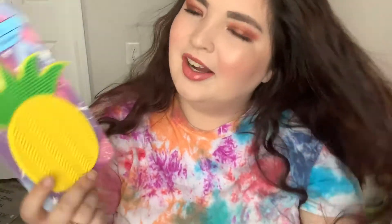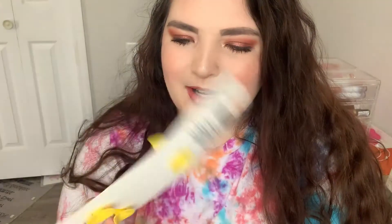I also got a watermelon silicone brush cleaner. I got a watermelon one in the last Dollar Tree haul and I was like, I really wish they had a pineapple one. I went to a different Dollar Tree this time because we were out of town, and I got this one. It's a pineapple - it cleans your brushes, it's super cute, and it was a dollar.